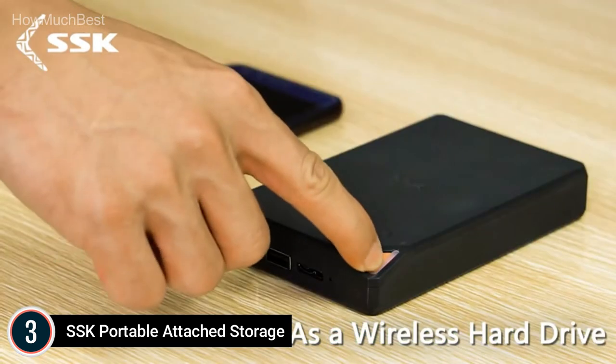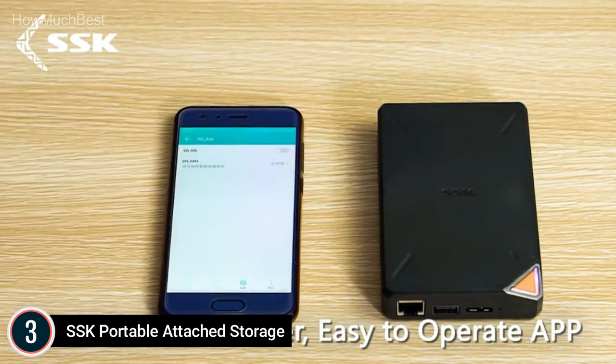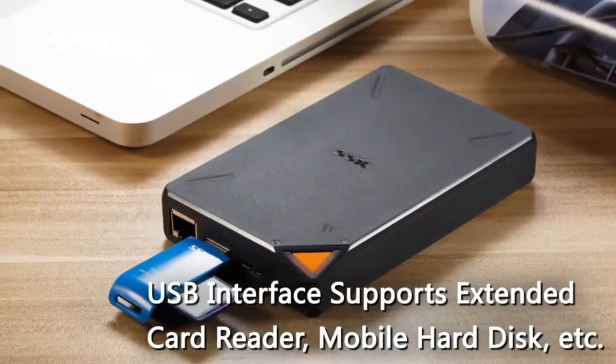The SSK supports sharing between multiple people simultaneously. It supports Samba and DLNA Protocol, so all smart devices connected to the LAN — including smart TVs, laptops, and mobile phones — can share data. The SSK cloud splits the hard drive into a private area and a public area to protect private data and enhance security.